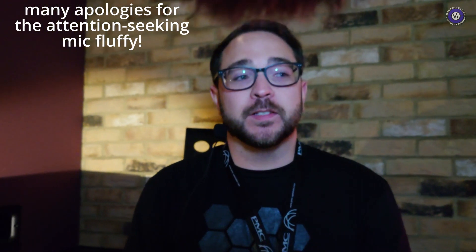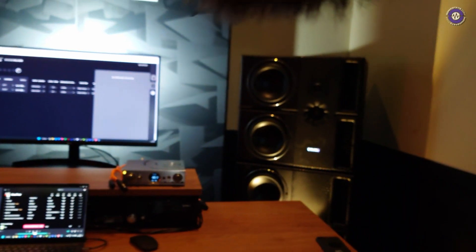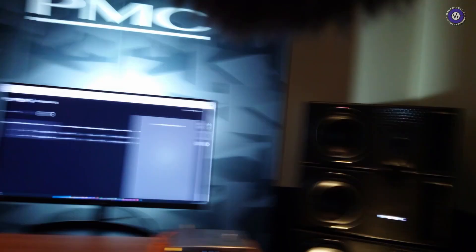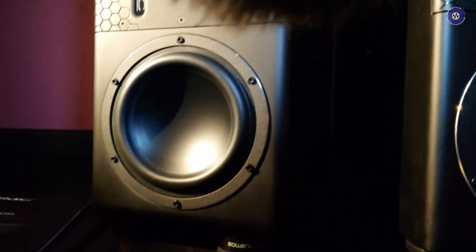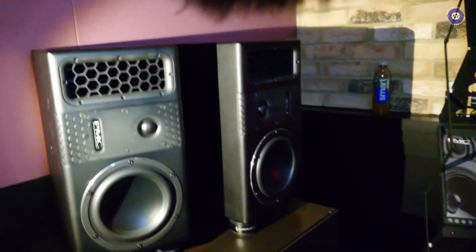So Phil, here we are in a dungeon at the PMC room. What have we got to see? Here we've got the new series of PMC Pro monitors. We're currently showing the 8.2 XBD, which are the big large things in front of you here — they are significantly big. This is the flagship of our new Pro range, and we also have the small PMC 6 at the back, which is the baby of our new Pro range.